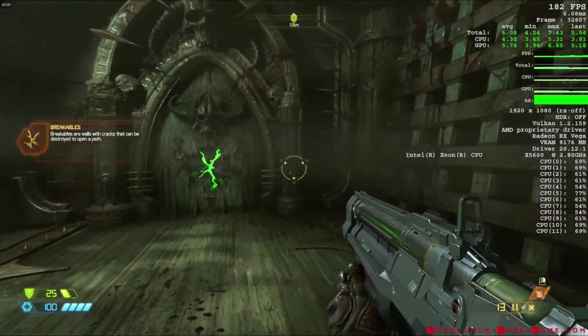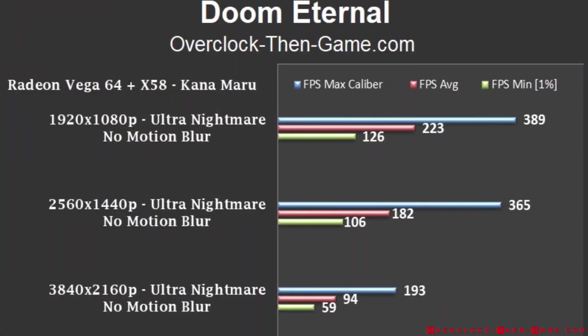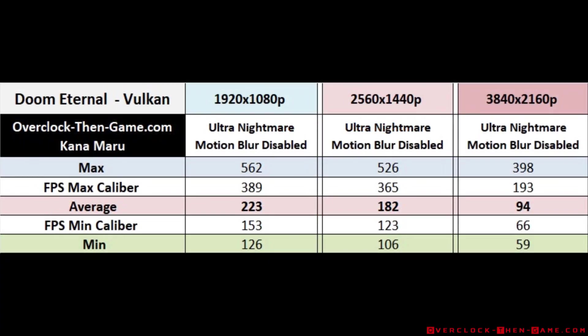Checking out Doom Eternal, we can see that I get 223 frames per second at 1080p, 182 frames per second at 1440p, and 94 frames per second at 4K. The industry can use more games like this — it takes advantage of a modern API and async compute flawlessly.